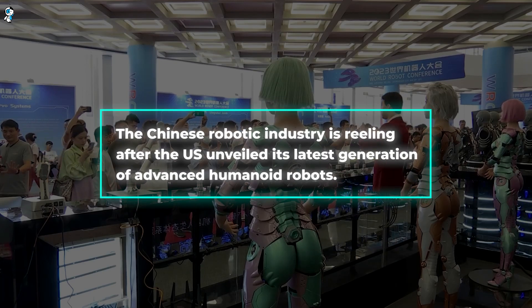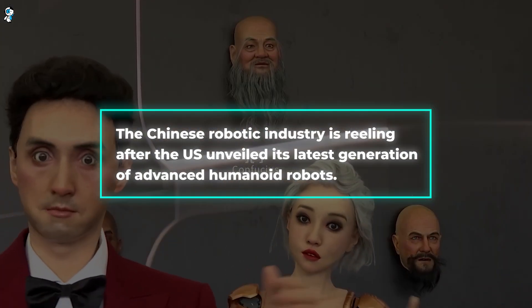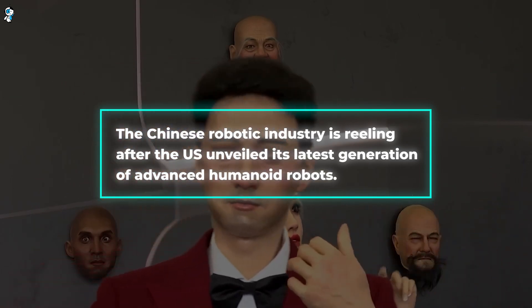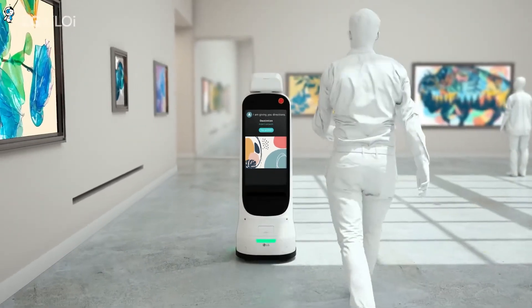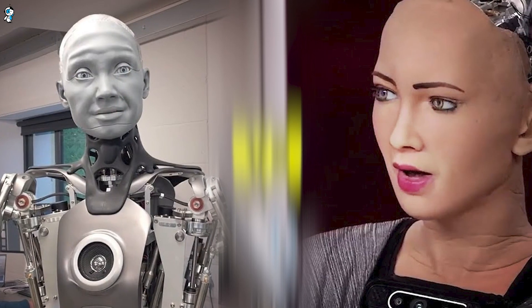The Chinese robotic industry is reeling after the US unveiled its latest generation of advanced humanoid robots. In this video, I'll highlight eight groundbreaking US robots that have China scrambling to keep up. And don't worry, these robots don't include Sophia and Omeka.